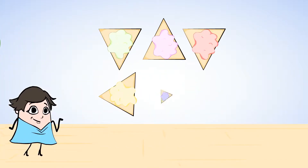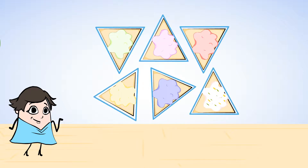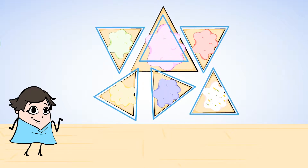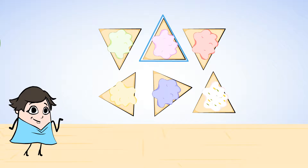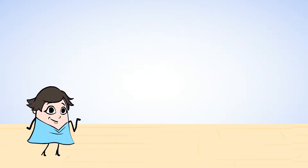Next, Mia made a bunch of triangle cookies. How can we be sure they are all triangles? You can check that each shape has three sides and three corners. Like this pink one — it has three sides and three corners. So does this one with sprinkles: three sides and three corners. All of these shapes have three sides and three corners, so they are all triangles.